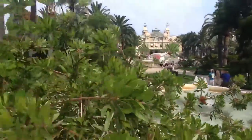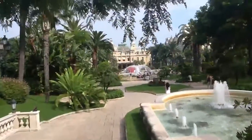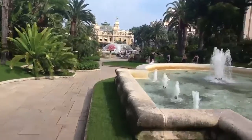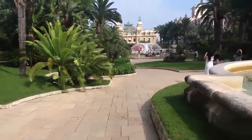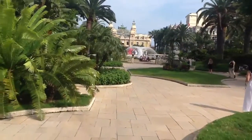As you guys can see, there are a lot of tourists here. Yeah, I'll take you down. This is how it looks — there's a lot of traffic, but they really have a beautiful setting here.